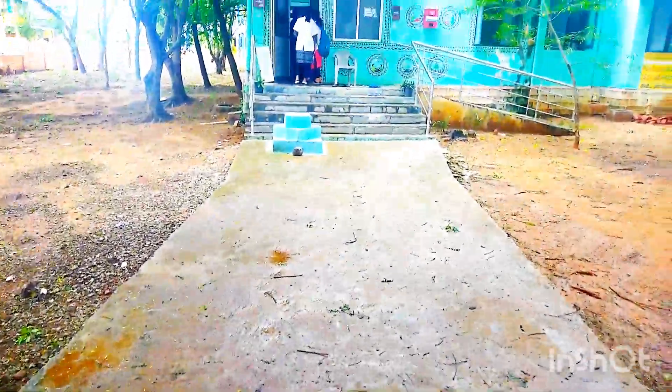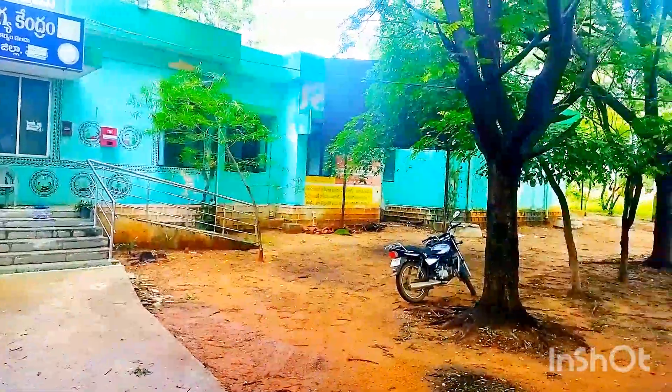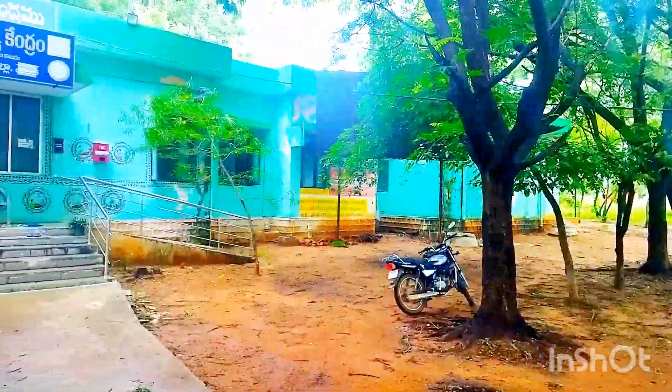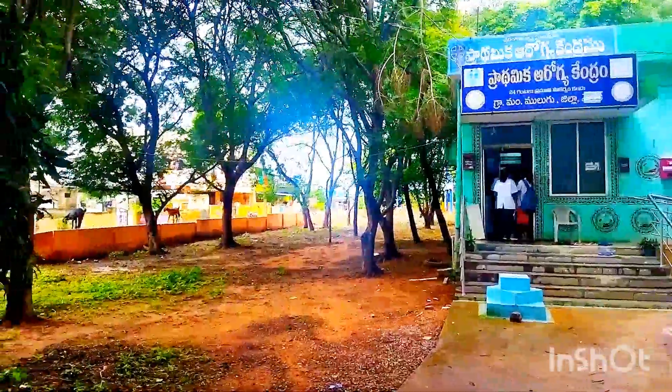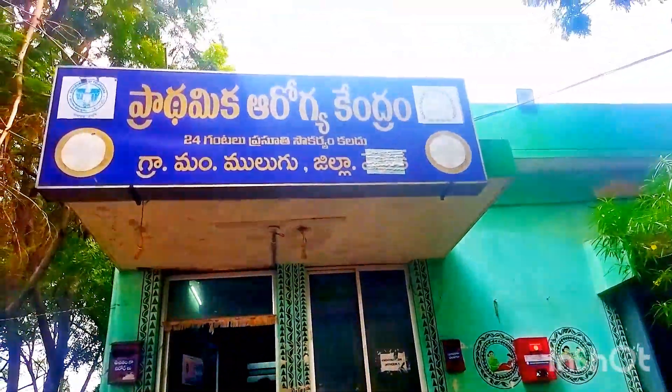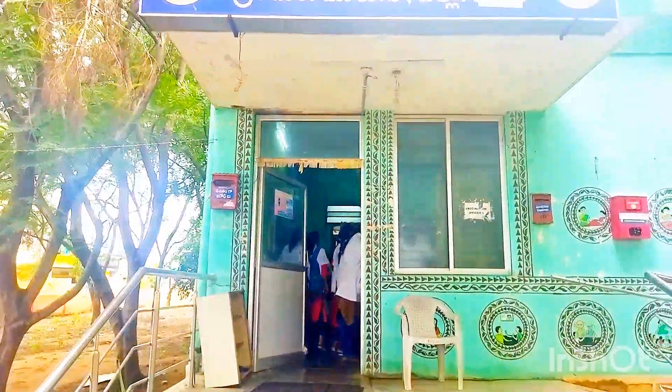Today we are going on a field trip from the Department of Social and Preventive Medicine to the primary health care center in Moologu. This is the entire view of the primary health care center of Moologu, with a pleasant atmosphere inviting all the medicos who came for the field trip. So without further ado, let's go inside and explore all the rooms.